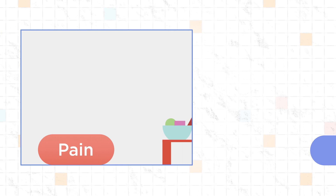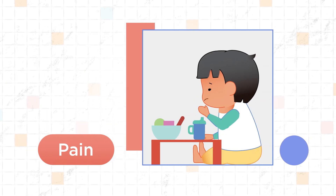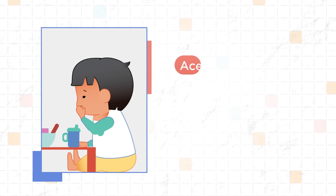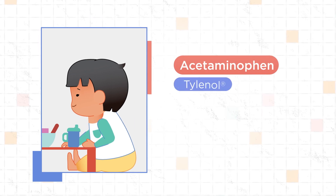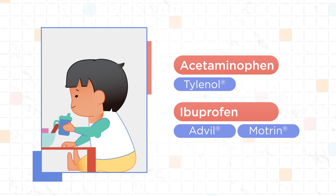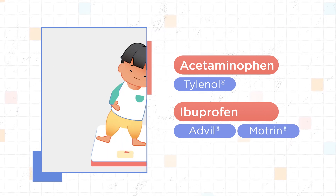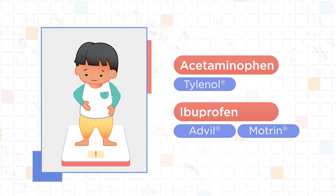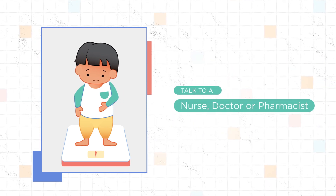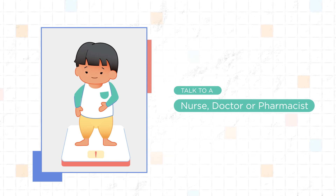Treating pain is an important part of your child's care at home, as ulcers in the mouth can be painful. Give your child acetaminophen, like Tylenol, or ibuprofen, like Advil or Motrin, for pain — especially if your child is not drinking well. The appropriate dose for your child is based on their weight. Ask a healthcare professional, such as a nurse, doctor, or pharmacist, for advice on dosing.